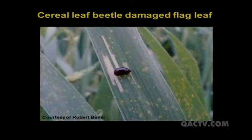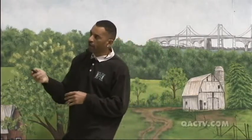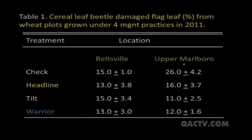The second interest was the cereal leaf beetle. We monitored it by looking at the flag leaf, which is very important for yield. We looked at 100 randomly selected flag leaves per plot and determined what percentage showed extensive feeding damage from cereal leaf beetle. At the Beltsville site, damage ranged from 13 to 15 percent with no significant difference among treatments. At Upper Marlboro, the untreated check had significantly more damage at 26 percent. I find this interesting because the products used are fungicides and shouldn't impact the cereal leaf beetle.